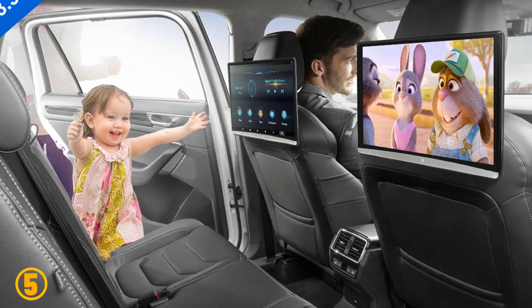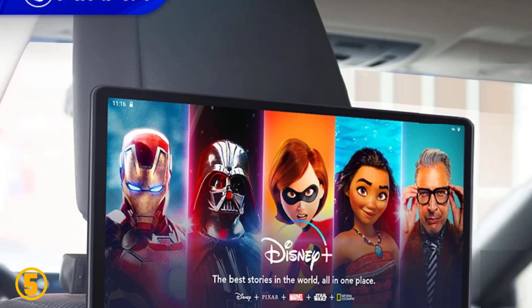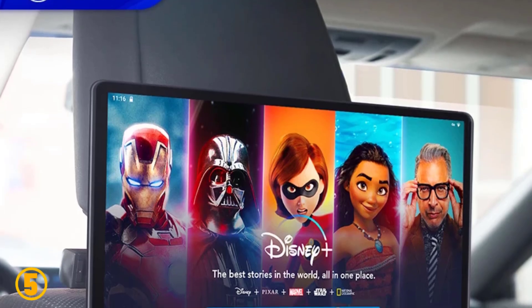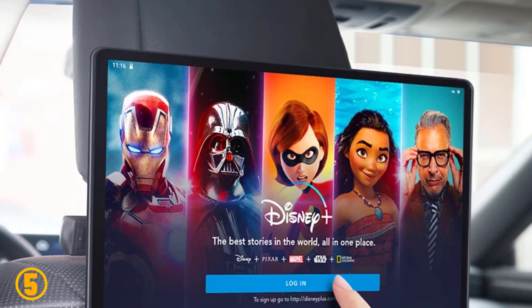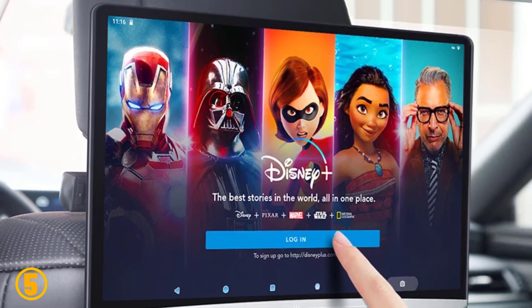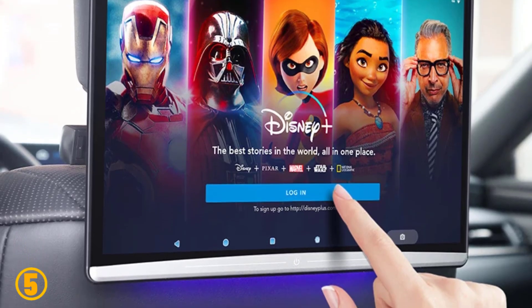Chip, 8 core. RAM plus ROM: 2G plus 16G, 2G plus 32G, or 4G plus 64G. Screen sizes: 11.3 inch and 13.3 inch, up to 3200 by 1800 resolution. System, Android 10.0. Network, Wi-Fi.